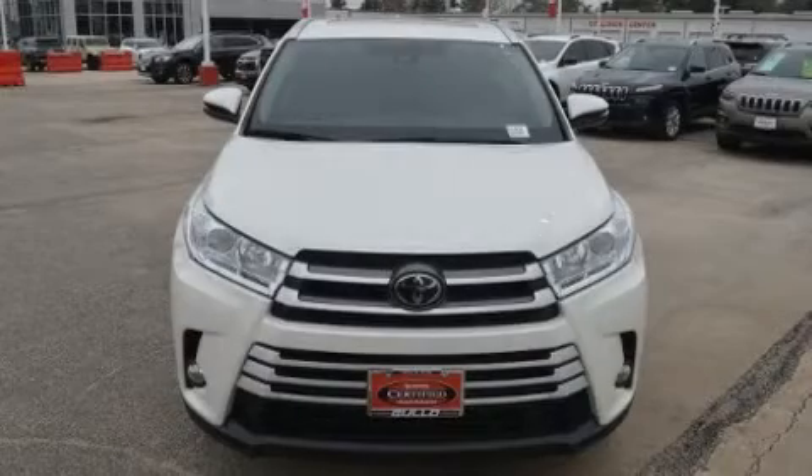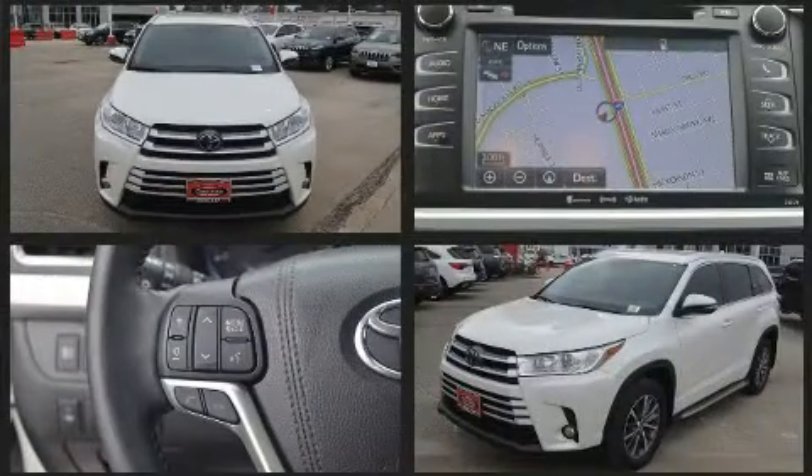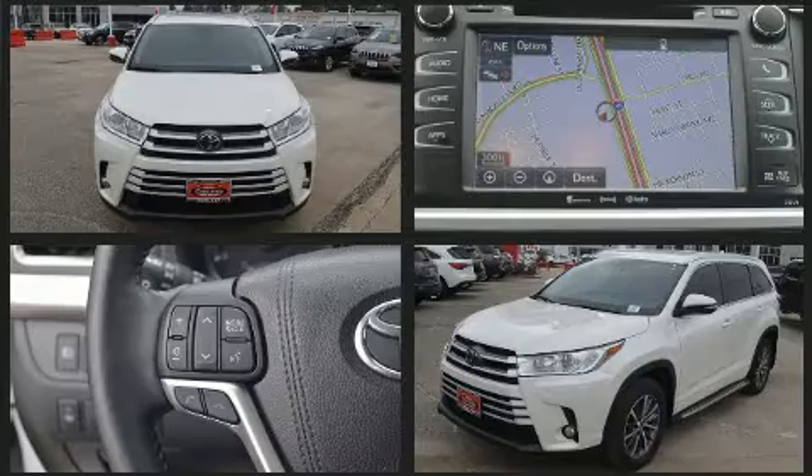You can expect a lot from the 2017 Toyota Highlander. It features a front-wheel drive platform, an automatic transmission, and the 3.5-liter six-cylinder engine.